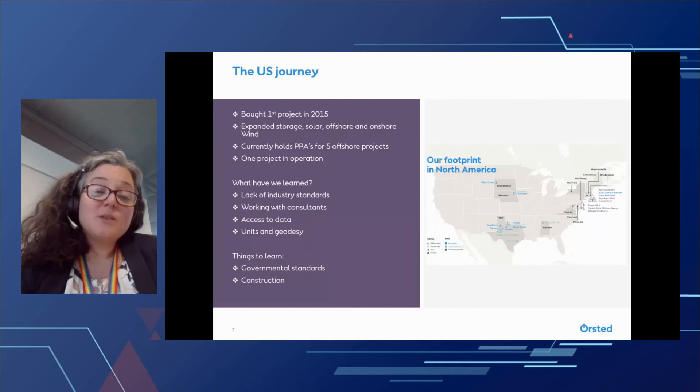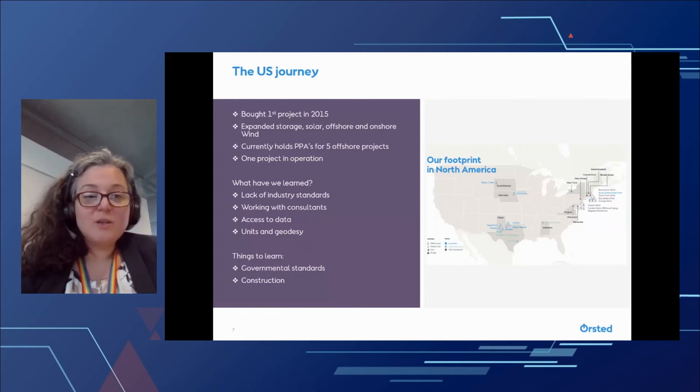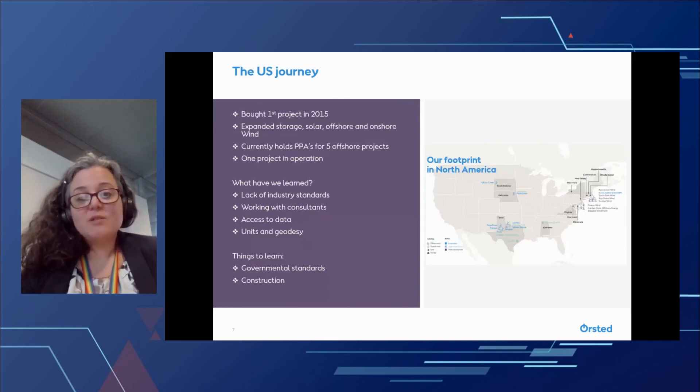And then we still have some things to learn. We still need to learn more about governmental standards, also because the governments are learning and developing at the same time as we are, so it's kind of a moving target. And we also still need to learn more about constructing a full-scale project in the U.S. We have helped build a small-scale project called Virginia Coast, but really moving into a full-scale project is a new thing.